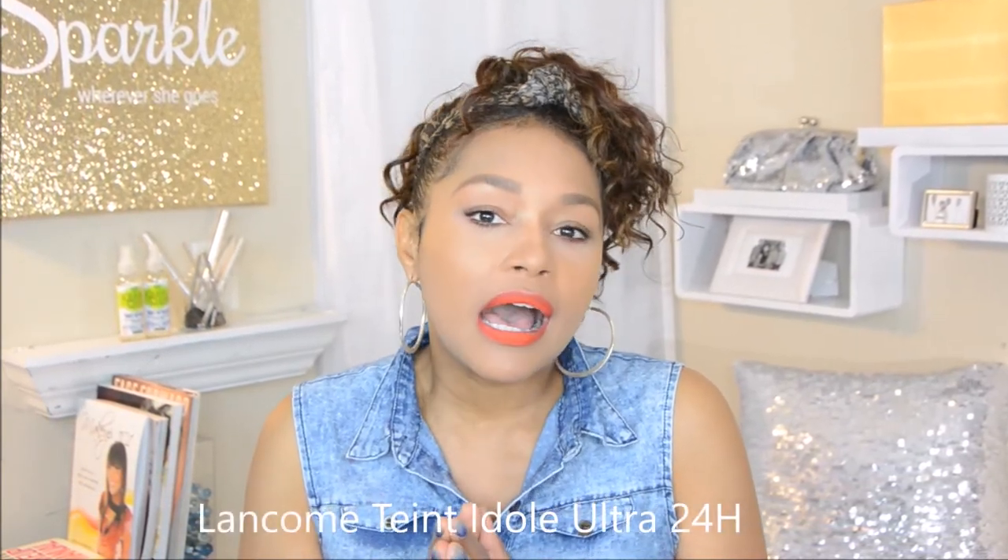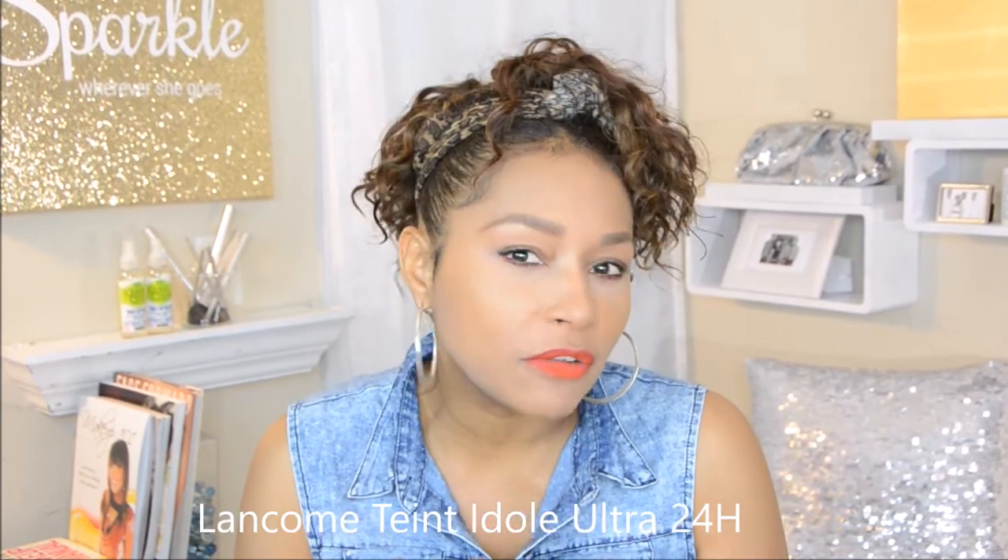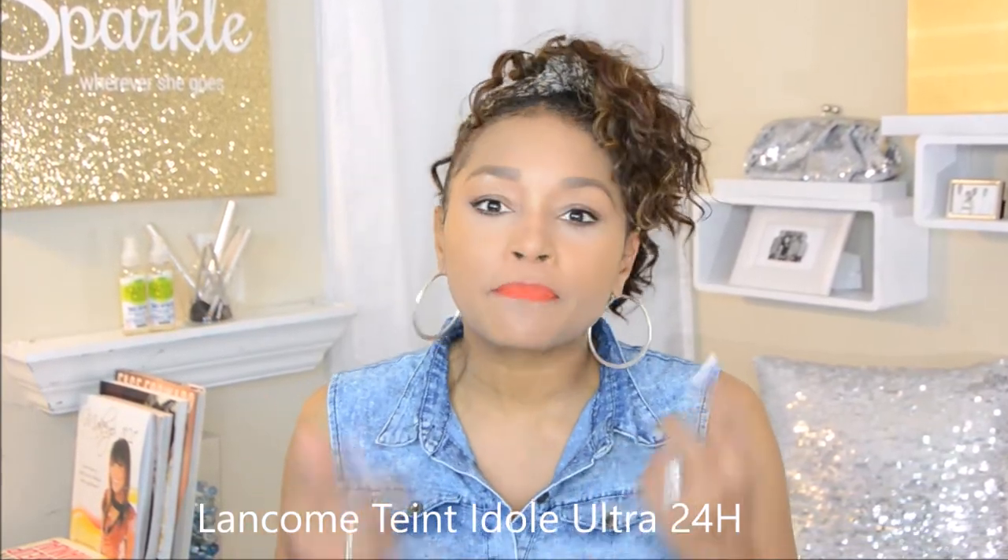Another thing I'm using today that I'll be doing a full review on is Lancôme's Tint Idol 24-Hour Wear Foundation. I've been using it throughout the week here and there because I don't like to wear foundation every day, but today I'm definitely wearing it because I want a nice finished look and I really want my makeup to last. While I'm getting dressed, I'll also be using the Voluminous Lash Paradise by L'Oréal — I'll be giving a review on that really soon as well.